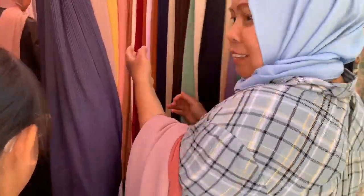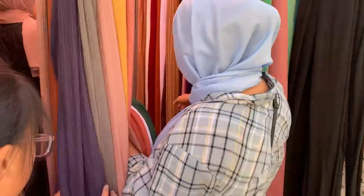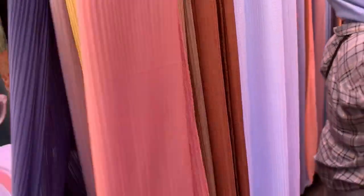Ini buat ole-ole ya, bu? Lala buat saya sendiri. Katanya buat ole-ole. I don't know what ole-ole. Ole-ole — ini hijab ya, hijab panjang.